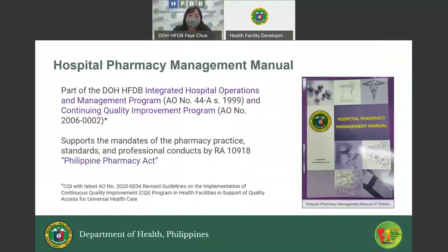The Hospital Pharmacy Management Manual was developed together with the other hospital operation standards of the HFDB in support of the Integrated Hospital Operations and Management Program and the Continuing Quality Improvement Program. It also supports the mandates of the pharmacy practice standards and professional conducts by Republic Act 10918, or the Philippine Pharmacy Act.